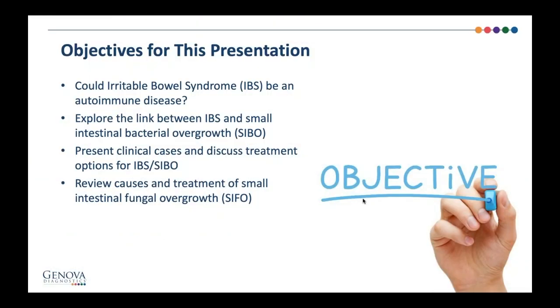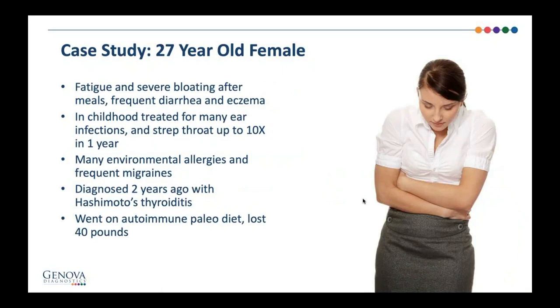Our first introduction case study is a 27-year-old female. She came in with fatigue and severe bloating after meals, frequent diarrhea, and eczema. In her childhood, she was treated for many ear infections and had strep throat treated with antibiotics up to ten times in one year. That makes us think about dysbiosis or fungal dysbiosis because of the frequent antibiotics in childhood. We know that more than one course of antibiotics affects and alters the microbiome and its diversity for the rest of a patient's life. She has many environmental allergies and frequent migraines, and she was diagnosed two years ago with Hashimoto's thyroiditis.